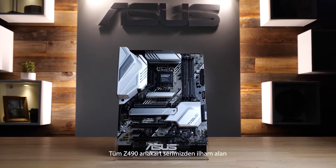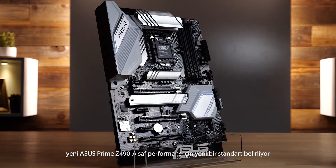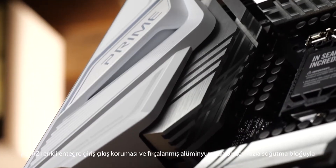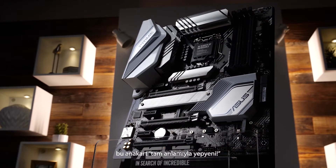Taking inspiration from the best of our entire Z490 motherboard lineup, the new ASUS Prime Z490A sets a whole new standard of pristine. With an integrated white I/O shield and multiple brushed aluminum heatsinks, this board is certified fresh.